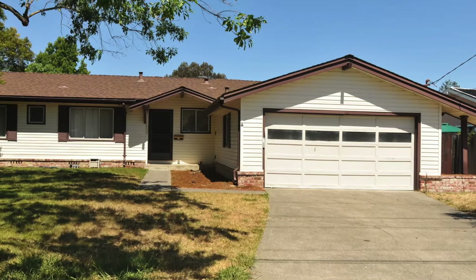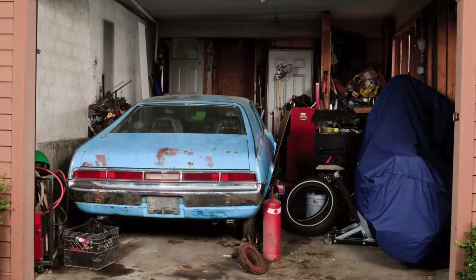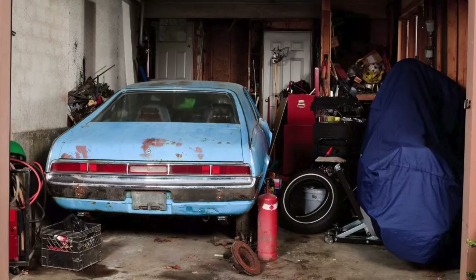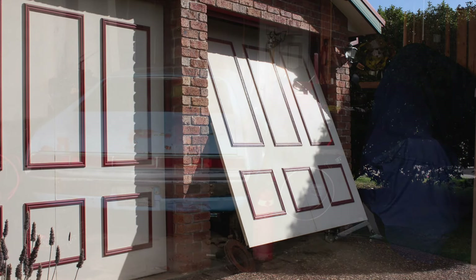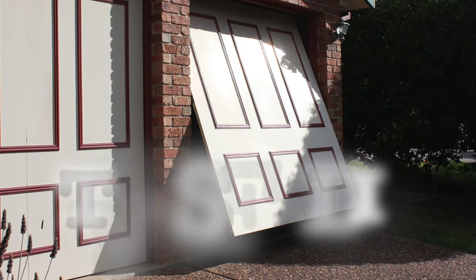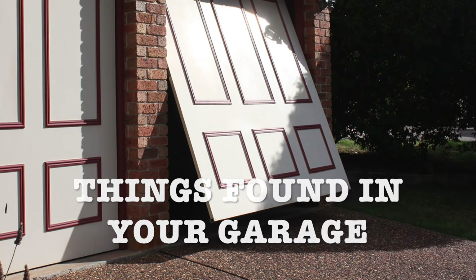Garages in the 1980s were becoming a place to store all of the things you wanted out of the house. So they were essentially a catch-all, but also the garage was a place to tinker, so it naturally became an extension of the home, or at the very least, a place where you could escape. So let's venture down the rabbit hole of randomness to see what things were found in a garage in the 1980s.